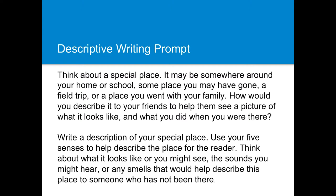Let's begin with this descriptive writing prompt. I want to help break this prompt down and give you some insight into how we make writing a showing rather than a telling. The prompt tells us we're supposed to think about a special place, and it gives some suggestions — someplace around your home, school, a field trip, or a place you went with your family. Those are just ideas to stimulate thinking; the writer's special place may not be any of those listed.